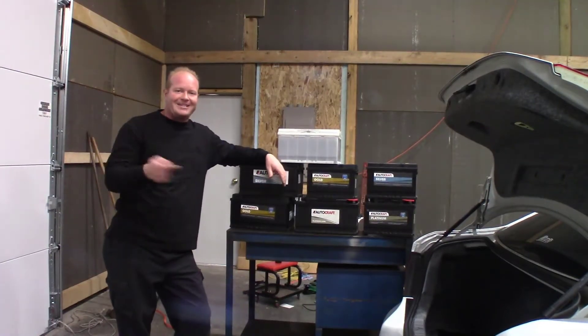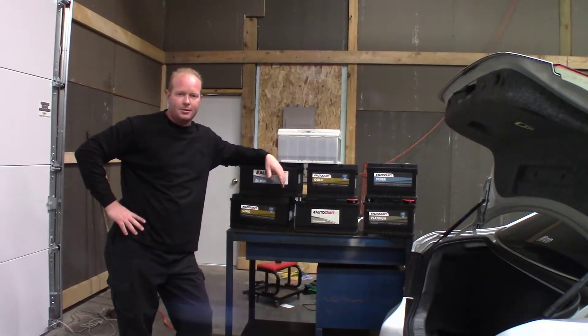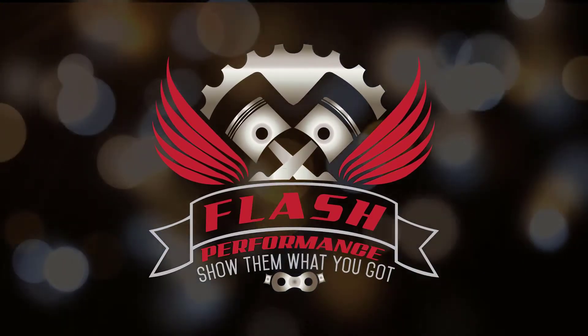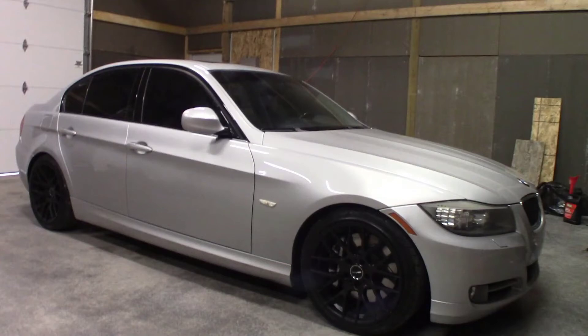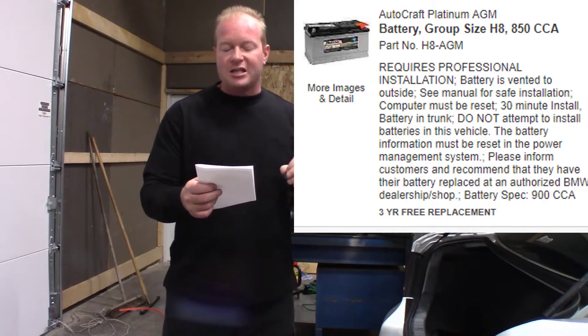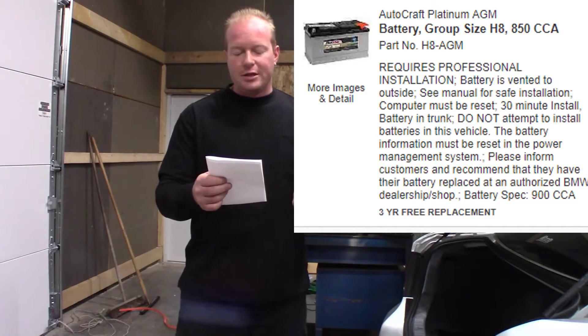Welcome to the Fox Performance Garage where I've got a stack of batteries and a BMW. My local parts store contacted me and said they had a customer that needed a battery put in a BMW. They could sell the battery no problem, but their screen reads directly: do not attempt to install battery in this vehicle. The battery information must be reset in the power management system. Authorized BMW dealership or shop may replace only. So they called me.